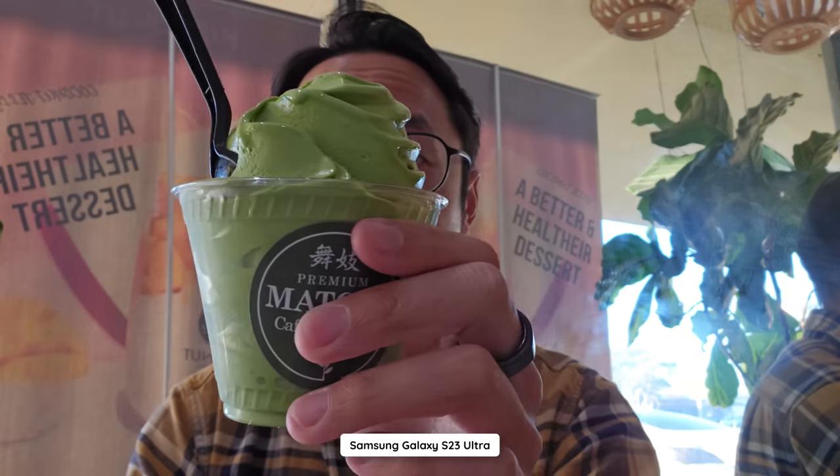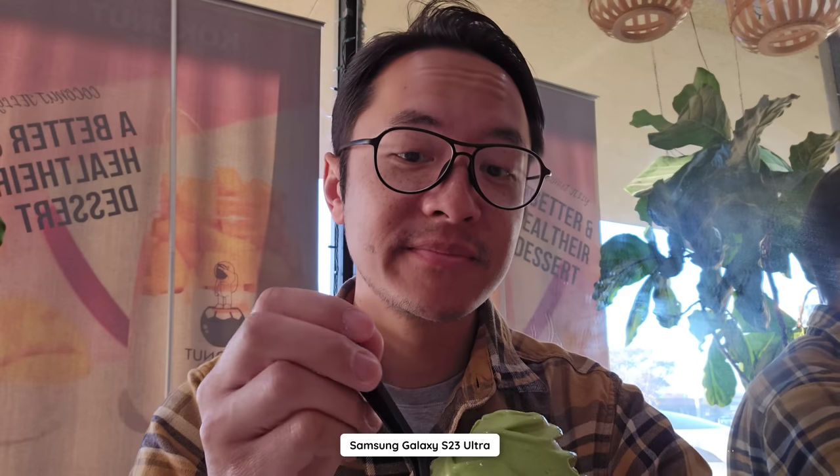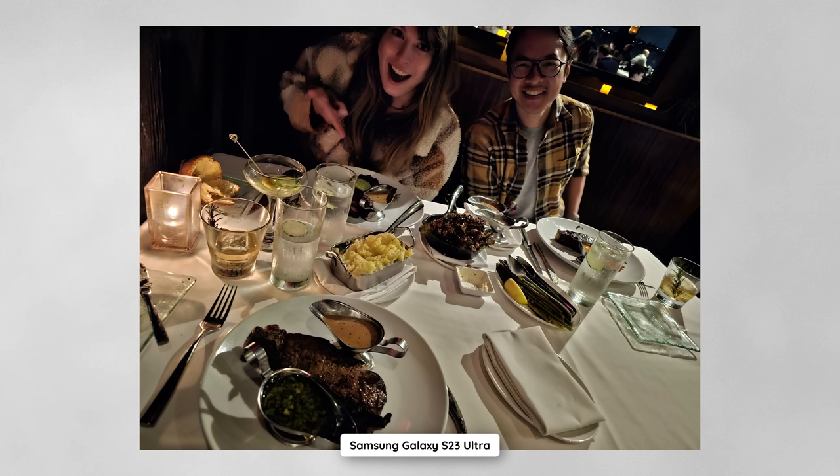Deep breath in and deep breath out. With every inhalation, try to acknowledge any anxiety you might be feeling. As you breathe out, remind yourself that you got this — whatever is happening, whatever you have to do, you can handle it. When we have the ability to enjoy what is happening or what we are doing, that is a beautiful thing. Remember to enjoy either the things that are happening or the people around you. To end this tea break, I just want to invite all of you to talk with me — let me know how you're doing in the comments.